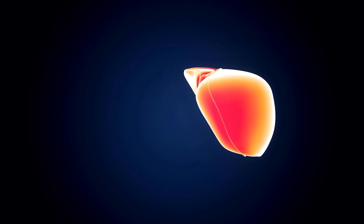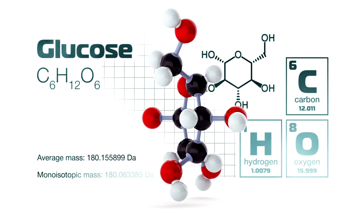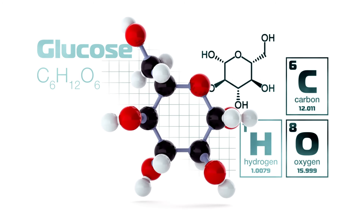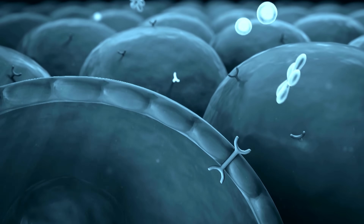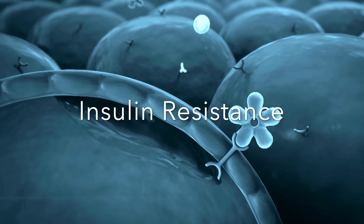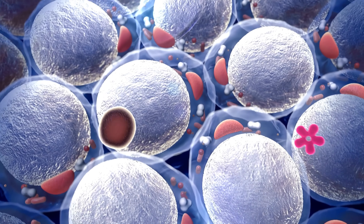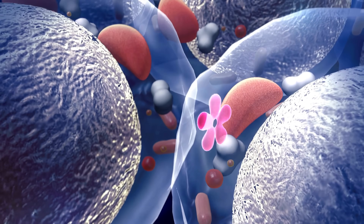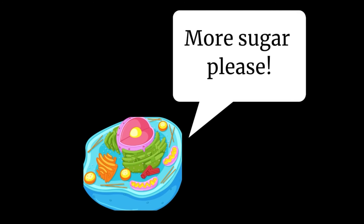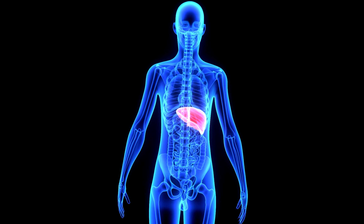Your liver is a very important organ that does a lot of things to keep you healthy. One of the things it does is produce glucose — the main source of energy for your body. Sometimes your body needs more glucose than what's available in the bloodstream, and that's where the liver comes in. It can produce glucose and release it into your bloodstream when you need it. With type 2 diabetes, the cells become less responsive to insulin and are unable to take sugar in, so they signal to the body that they need more energy, and the liver receives this signal and begins producing glucose.